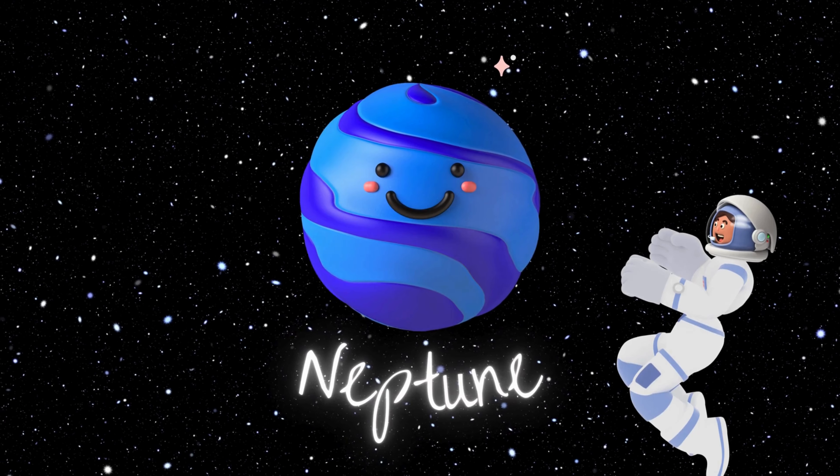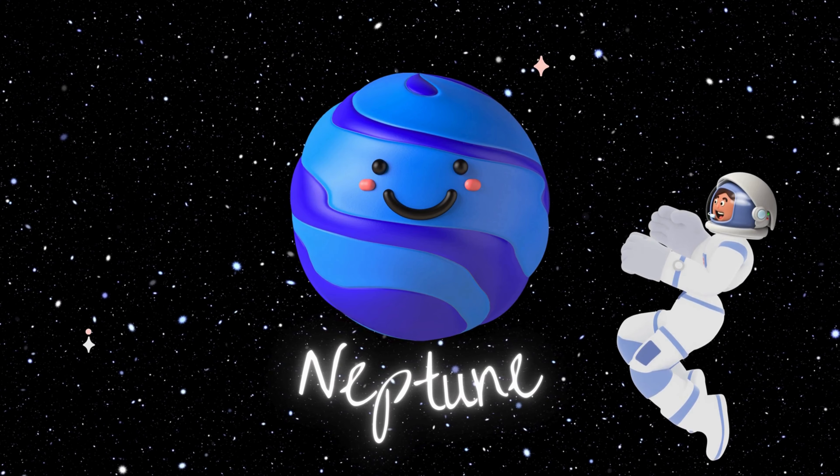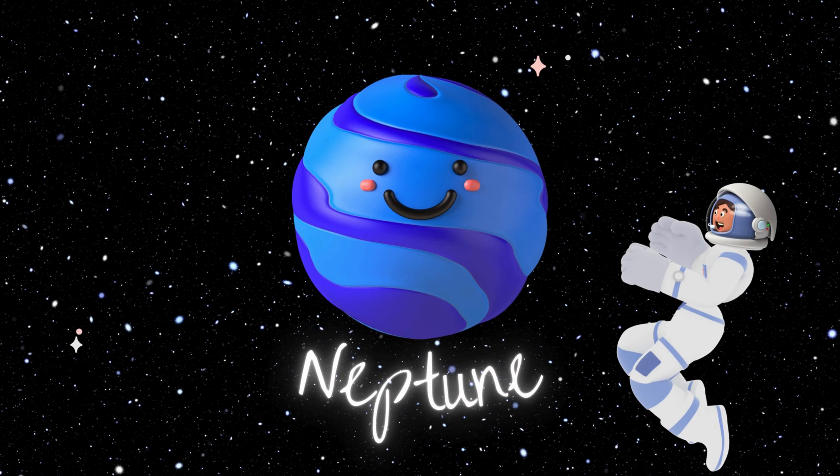Neptune, the windy wanderer, is far out there in the chilly depths of space. It's known for its beautiful blue color and the fastest winds in the solar system. Hold on to your hats, because it's really breezy out there.